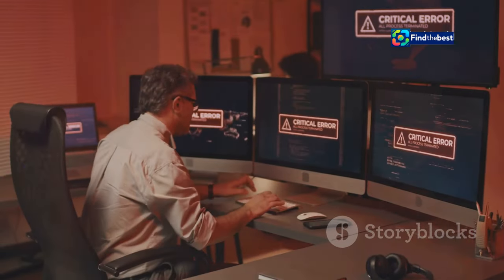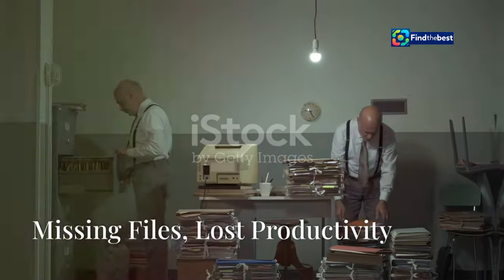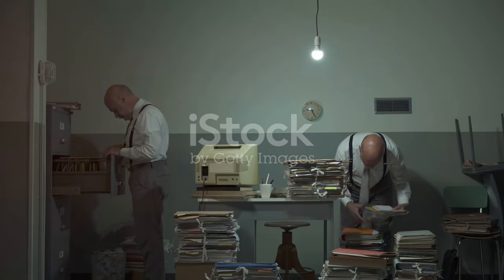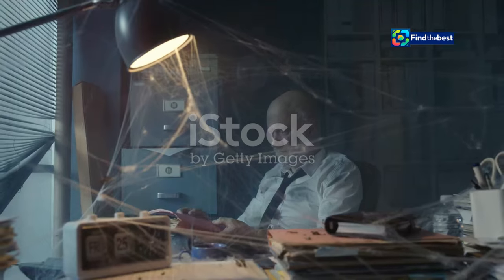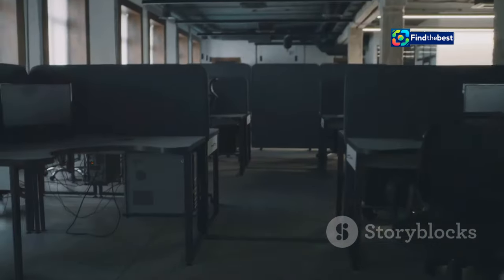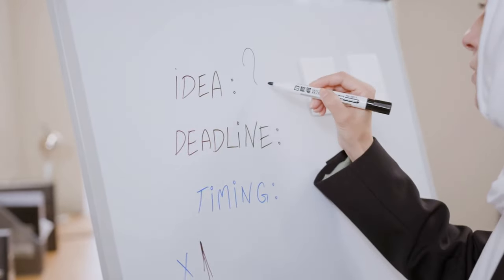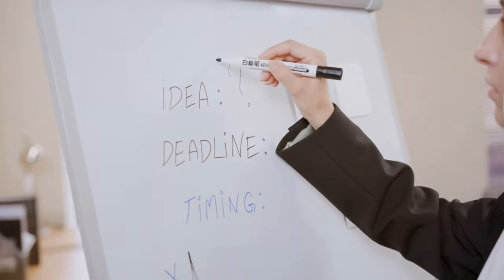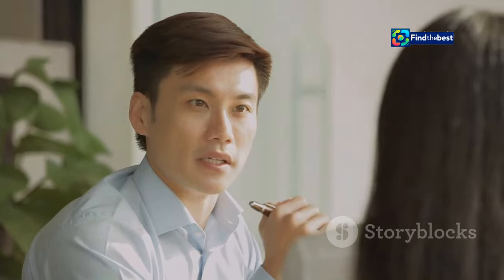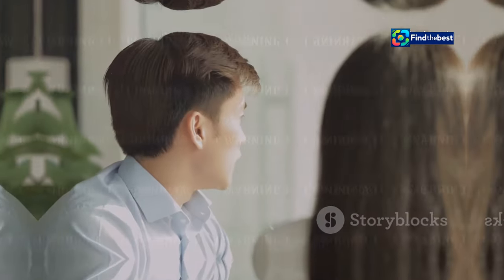Think about the last time you couldn't find an important document — how much time did you waste searching? Now imagine this on a larger scale. Businesses lose countless hours and resources due to missing files; projects get delayed, deadlines are missed, and frustration levels soar. It's not just about time — lost files can damage reputations and even lead to lost revenue.